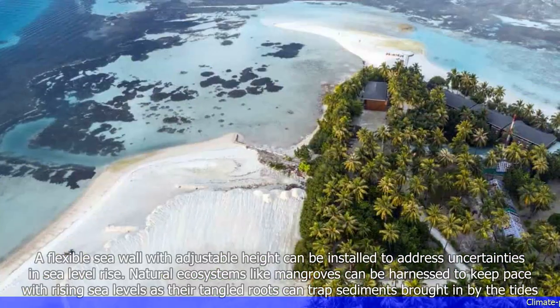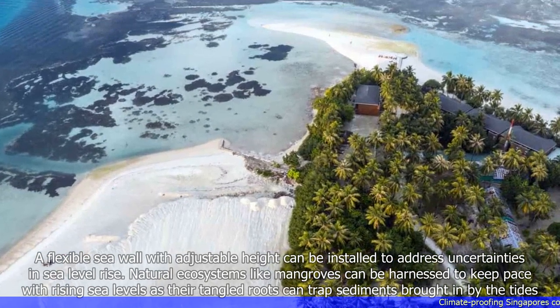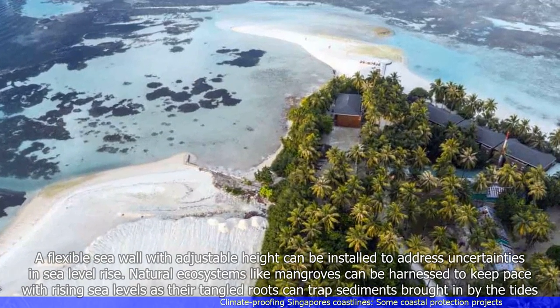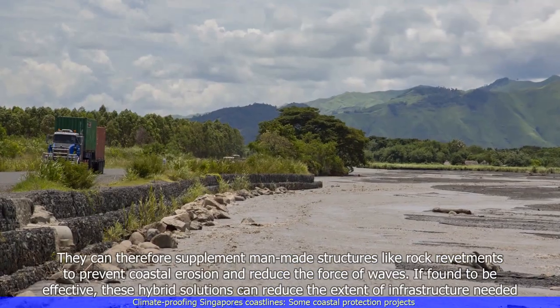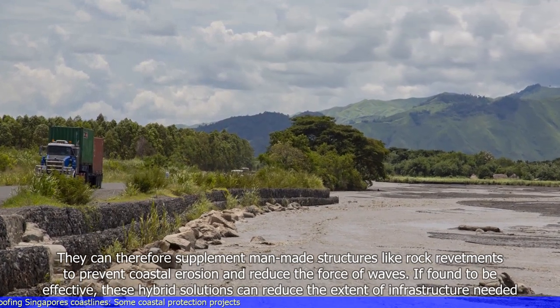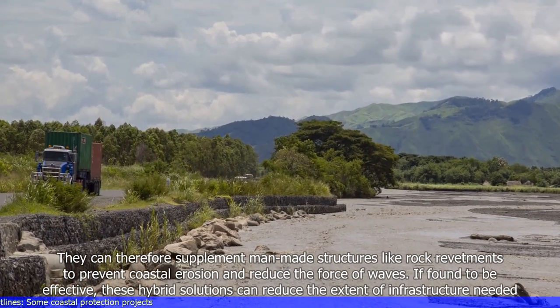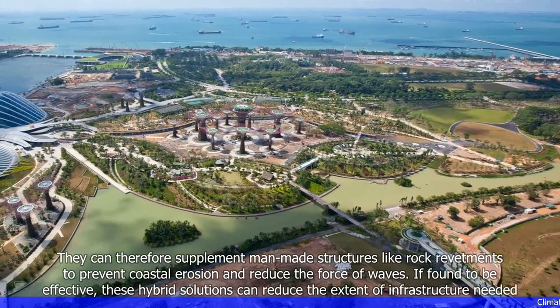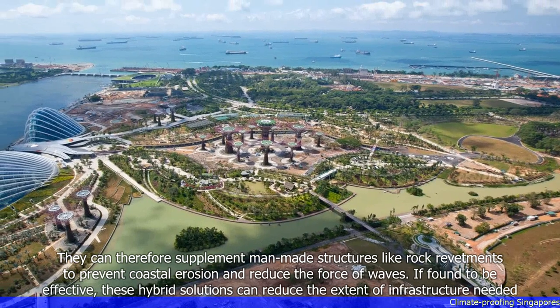Natural ecosystems like mangroves can be harnessed to keep pace with rising sea levels, as their tangled roots can trap sediments brought in by the tides. They can therefore supplement man-made structures like rock revetments to prevent coastal erosion and reduce the force of waves. If found to be effective, these hybrid solutions can reduce the extent of infrastructure needed.